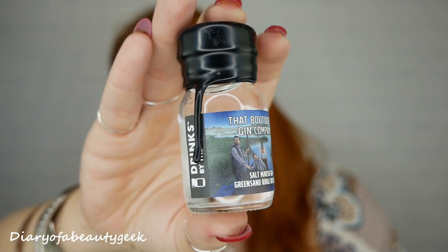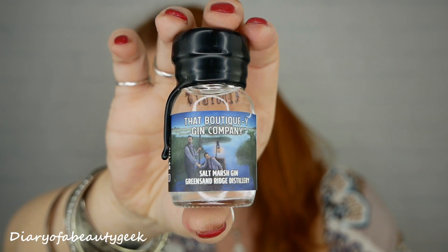Number twenty: smoked rosemary gin — that is really lovely, definitely a rosemary smell. Number twenty-one: salt marsh gin from Green Sand Ridge Distillery. It's a salty smell — very subtle. The fruity ones are quite strong but these more unusual ones are very subtle. They do smell different to normal gin though.